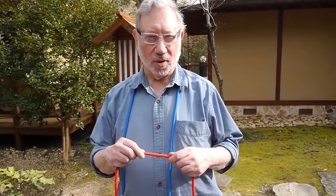I'm Lou Kaufman. I teach at the University of Illinois at Chicago in the mathematics department. I'm a topologist and I'm interested in rope tricks, and I'm going to perform a few right now.